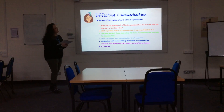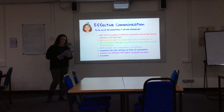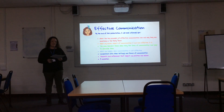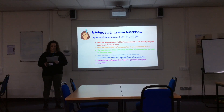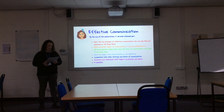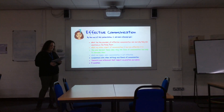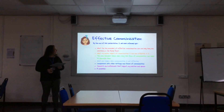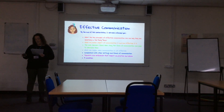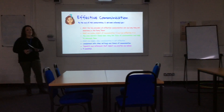By the end of this presentation I hope to have informed you about the key principles of effective communication, my chosen aspect of communication, any barriers that may come up to do with communication, what can happen when communication is ineffective, and comparisons with other types of communication, both within my setting and in another. I will also talk about theories to support my practice and give you a conclusion at the end.